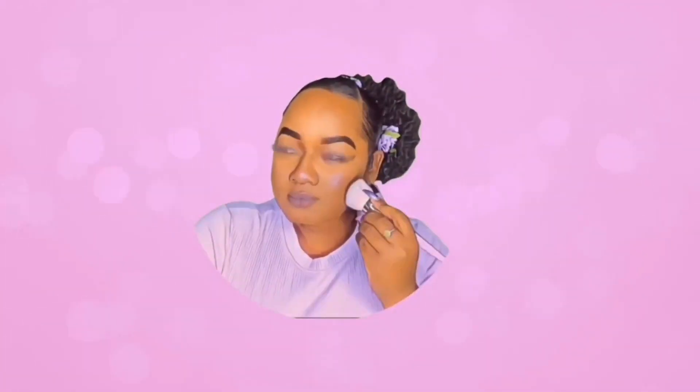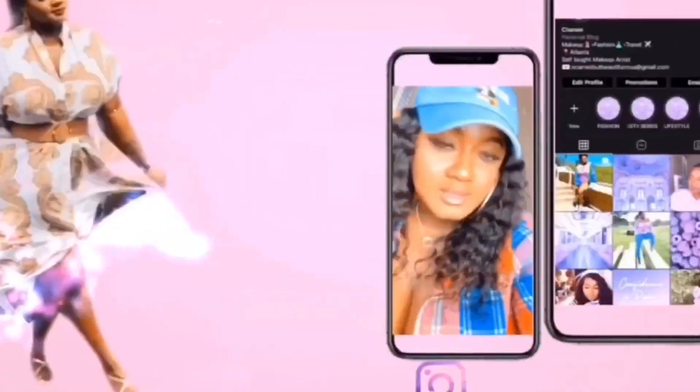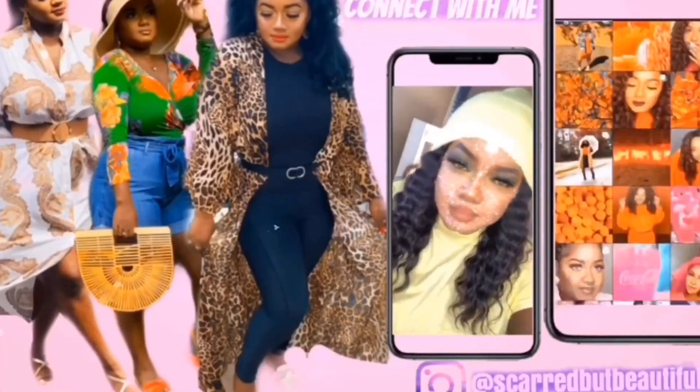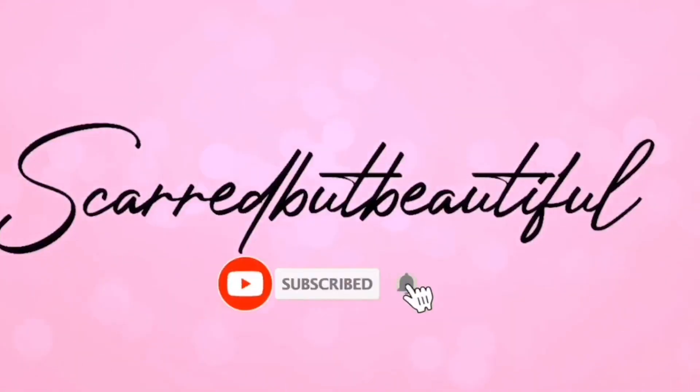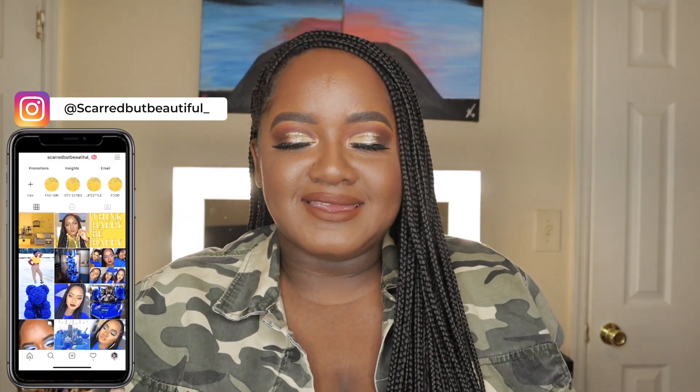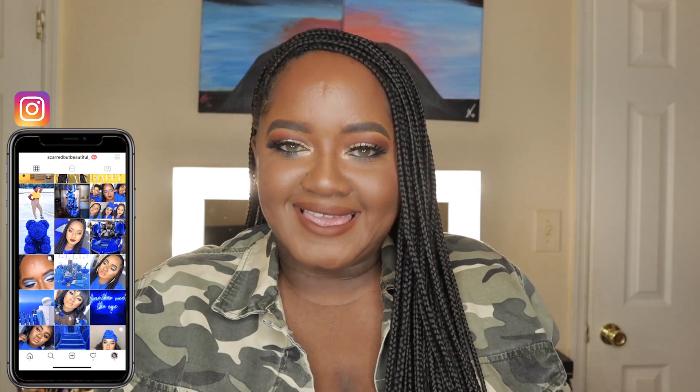No scars, so you're beautiful, inside so we're beautiful, oh you're beautiful. Welcome back to another video, I'm your girl Shanae, aka Scar but Beautiful. You already know it's me, I'm back. Yes, it's me, you're seeing my face again.